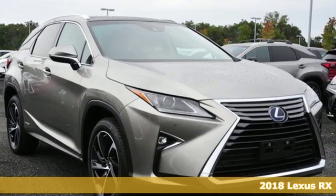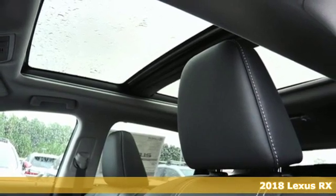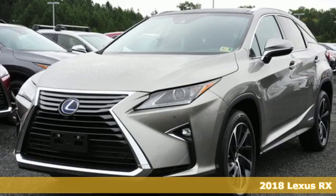Here's a new 2018 Lexus RX. Lexus, performance in every detail. It's equipped for all your driving needs and wants.